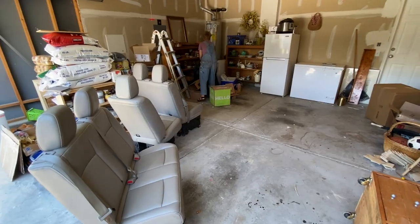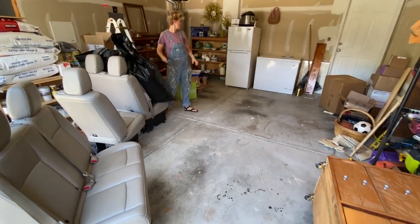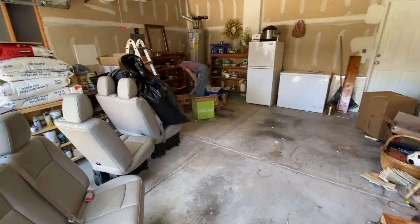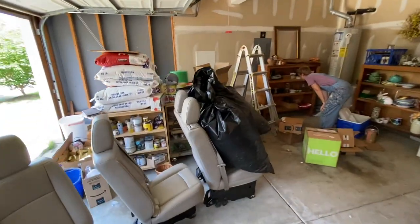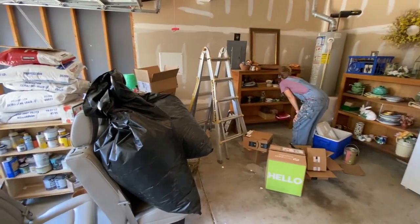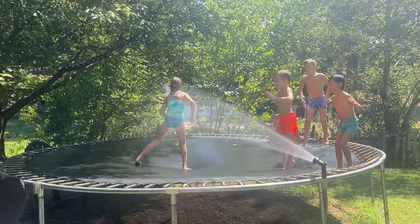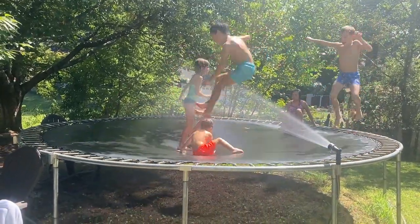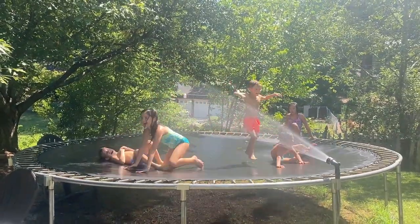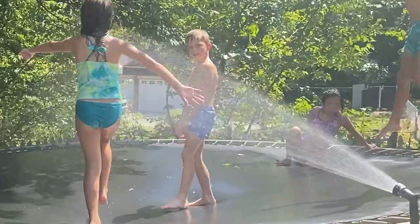Phase one is complete — we just took some stuff to the Goodwill and kind of cleared out this whole area, which is great. From there we're going to figure out how to organize some of these things; some will probably go to the warehouse. Meanwhile, the cousins are over doing one of the funnest things ever — there's a hose on the trampoline. She's a little bit nervous about it, so she just hangs back over there.